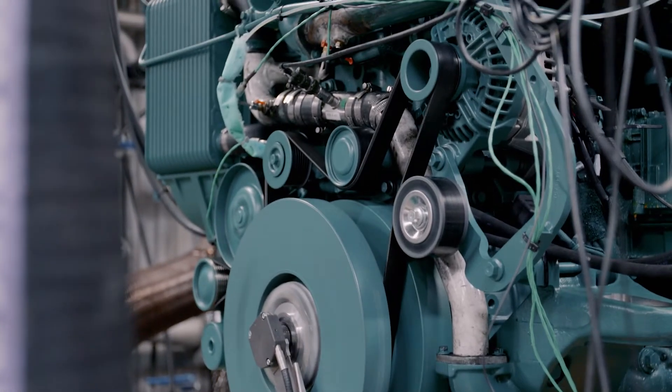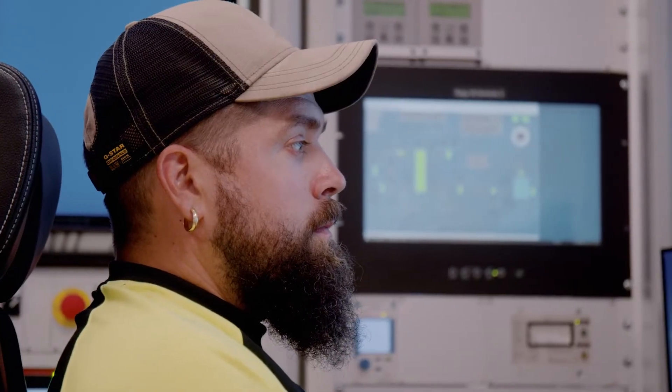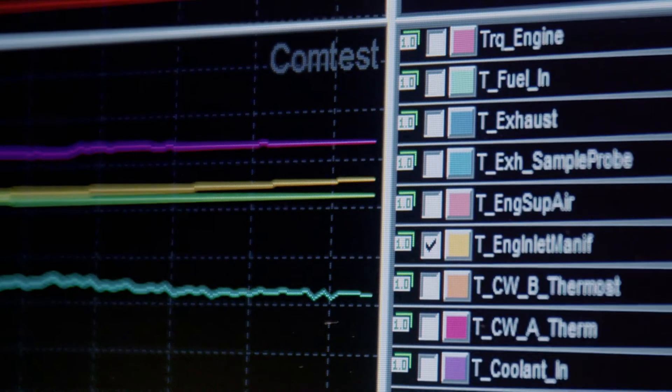We want our customers to get the best product, so that is why we're doing all the extensive testing of our engines and also doing the performance development to optimize the engine to the perfect solution for our customer.